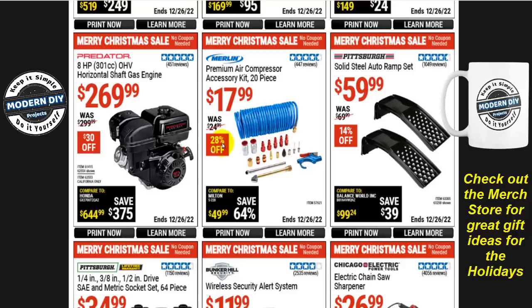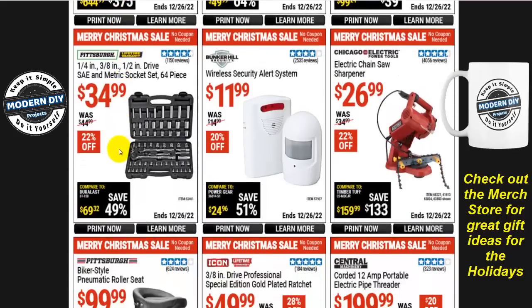The Predator 8-horsepower overhead valve horizontal shaft gas engine is $270, $30 off, was $300. If you need a tool set, the Pittsburgh 64-piece SAE and metric socket set with 1/4, 3/8, and 1/2-inch drive is only $35 — that would make a really nice Christmas gift. $22 off right now.